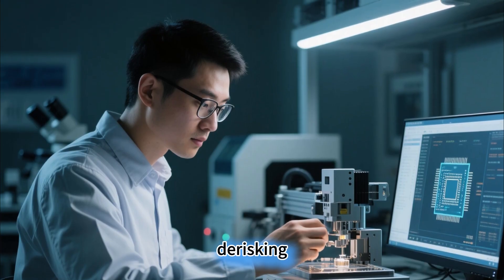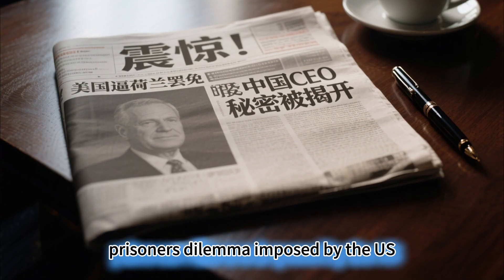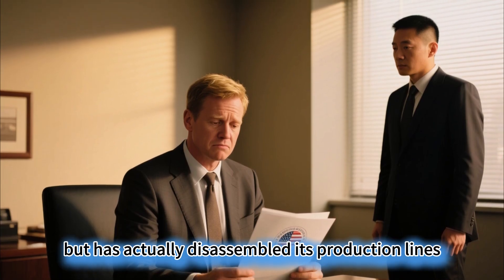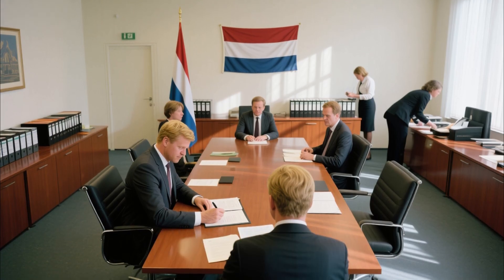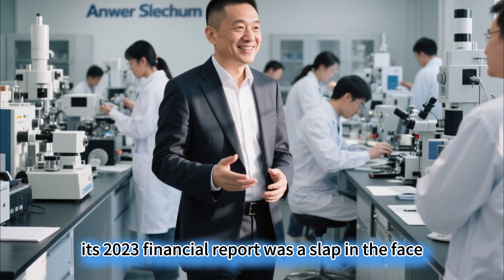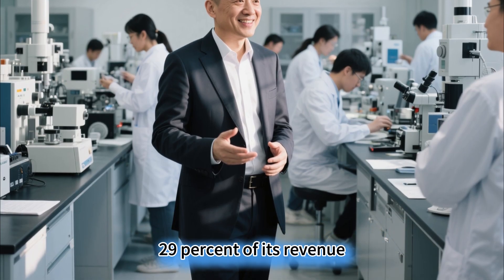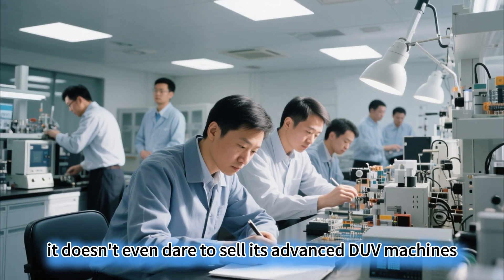ASML's so-called de-risking is essentially the prisoner's dilemma imposed by the US. This global lithography giant claims it wants no decoupling, but has actually disassembled its production lines across the US, Ireland, and South Korea. It buys its light source from CYMER in the US, relies on Germany's Zeiss for lenses, and doesn't even dare to centralize assembly in one place. Its 2023 financial report was a slap in the face: the Chinese market accounted for 29% of its revenue, higher than South Korea, yet it doesn't even dare to sell its advanced DUV machines freely.